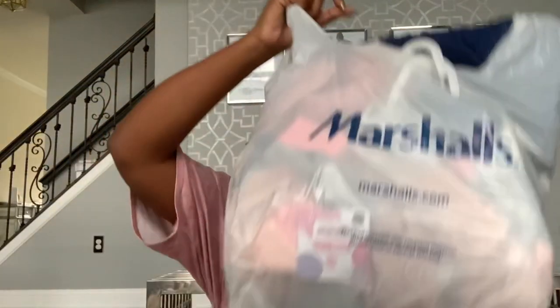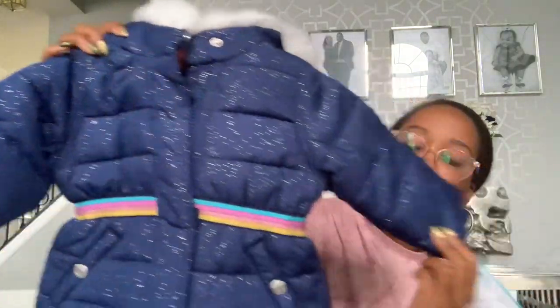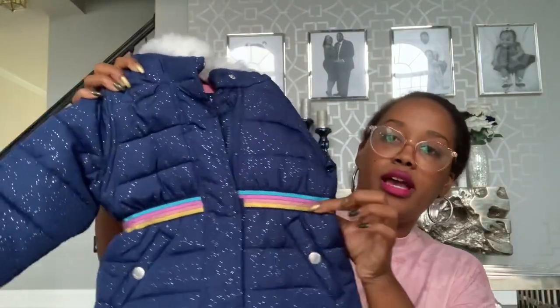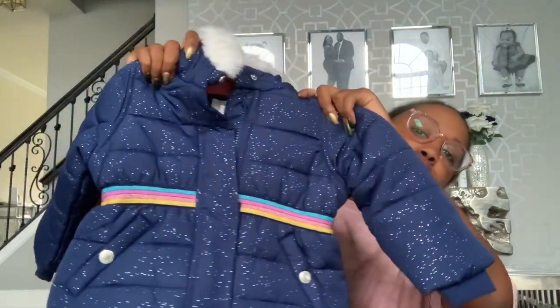Moving along, I did go to Marshall's a couple of weeks ago and I found baby girl her first winter coat. It's navy blue with sparkles and kind of tailored in at the waist by a band on the jacket. This is by the brand Carter's. I got her 18 months and it was only $19.99. The only thing I'm worried about is the white fur around the hood, which is why I wanted to get her a second coat as well, so she'll have two coats for this winter season.